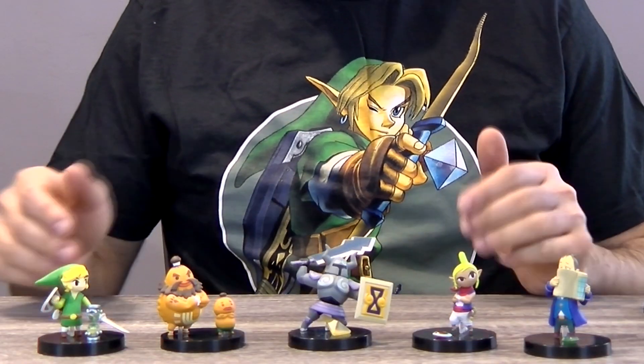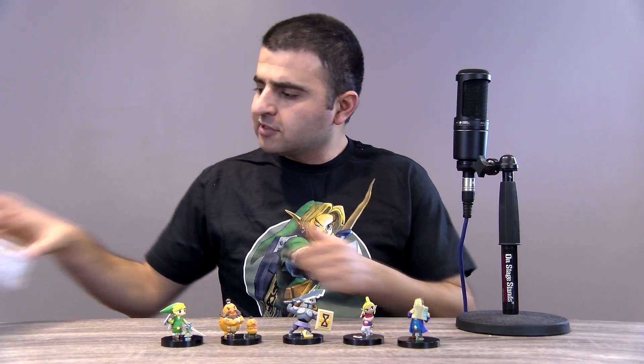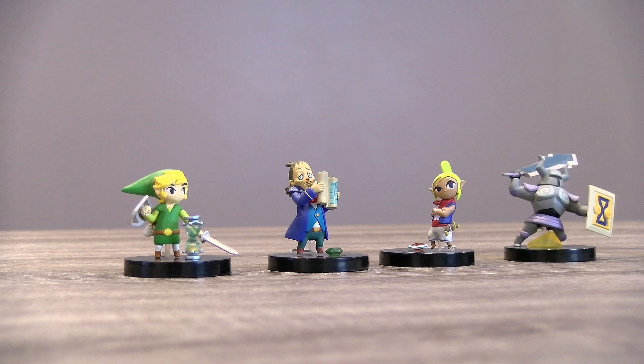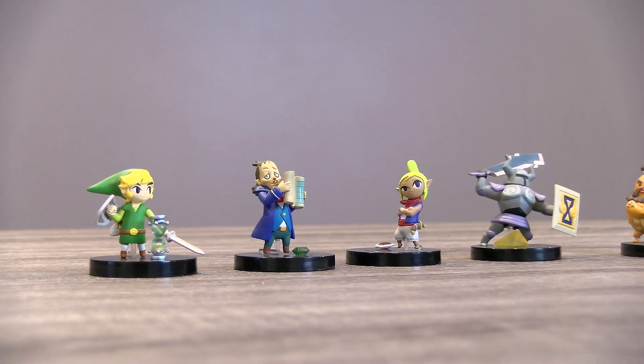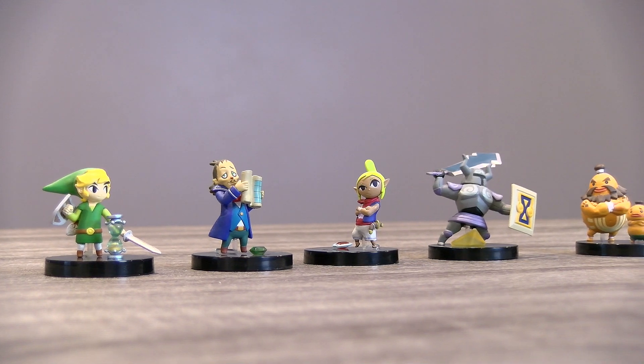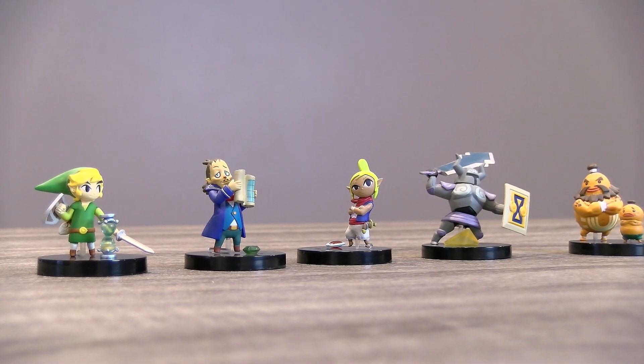This is the complete set — all five of them. Each of them came with this little pamphlet just showcasing some of the artwork, and most of these items are really small. The figurines are actually somewhere in the range of one and a half to two inches, depending on the smaller and larger ones.